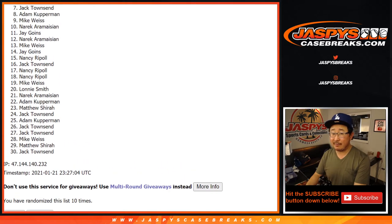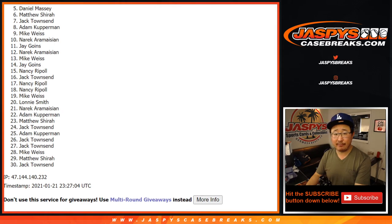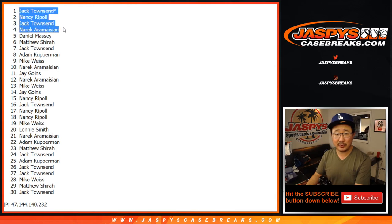From five on down, my apologies. Sad times. But we do have that other case, so if you felt like trying again, jazbeescasebreaks.com. Congrats to the top four. We've got Narek, Jack Townsend, Nancy, and Jack Townsend. Look at that — Townsend with two of the four spots. There you go. And Nancy and Narek, you're also in that Flawless collegiate basketball break, coming up in a separate video next. jazbeescasebreaks.com.